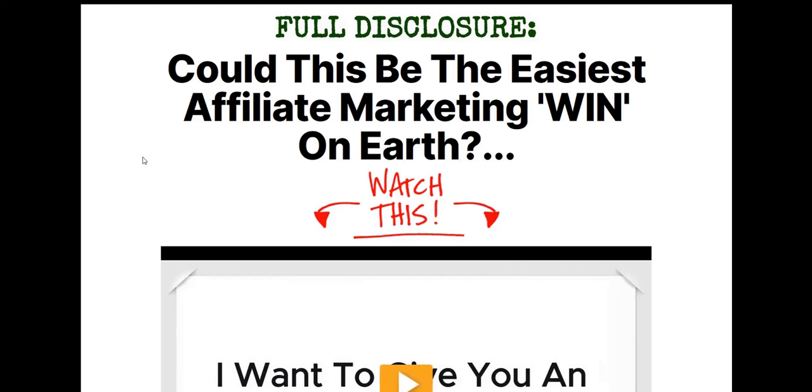With Affiliate Funnel Maps, you are learning an A to Z affiliate marketing strategy which you can use to promote affiliate programs in any niche. You're not limited to only promoting make-money online or internet marketing style business opportunity products. You can actually apply this to any niche, and there's more variety in the types of offers you can promote with this training.